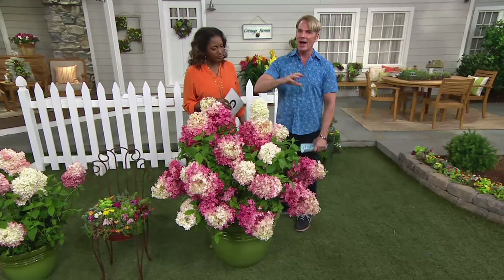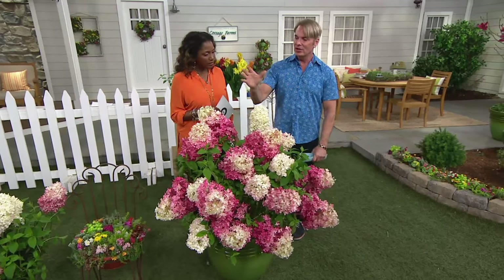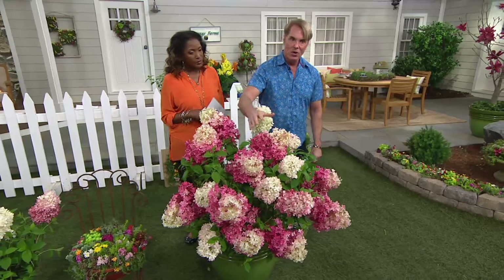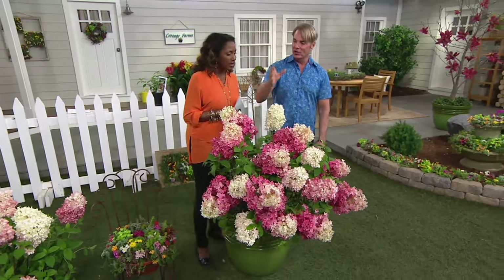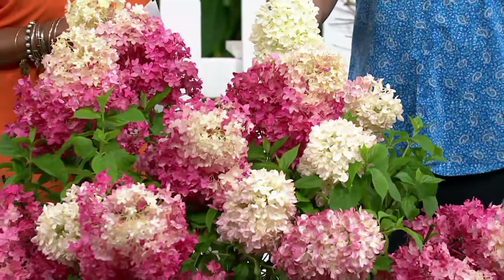It blooms on new wood, so no matter how bad the winter is, this is always going to bloom for you. And you can dry hydrangea blossoms. Can you imagine having these dried in your window? I have them at my house right now, because winter is too long to not have things.